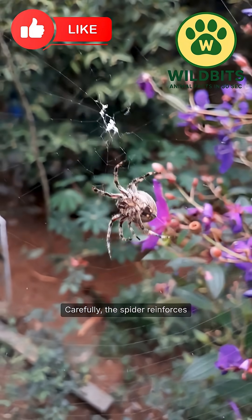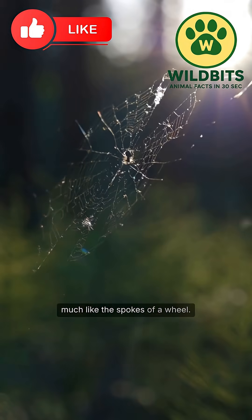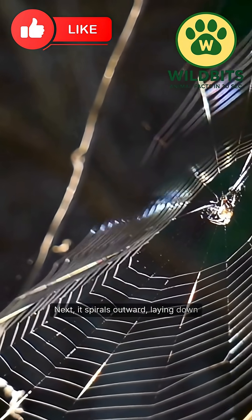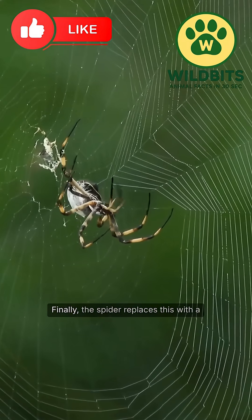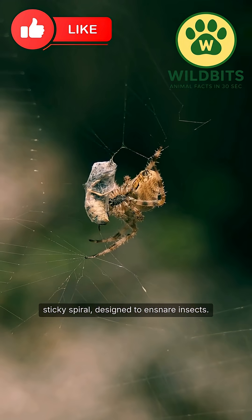Carefully, the spider reinforces the frame and adds radial lines, much like the spokes of a wheel. Next, it spirals outward, laying down non-sticky silk to create a scaffolding. Finally, the spider replaces this with a sticky spiral designed to ensnare insects.